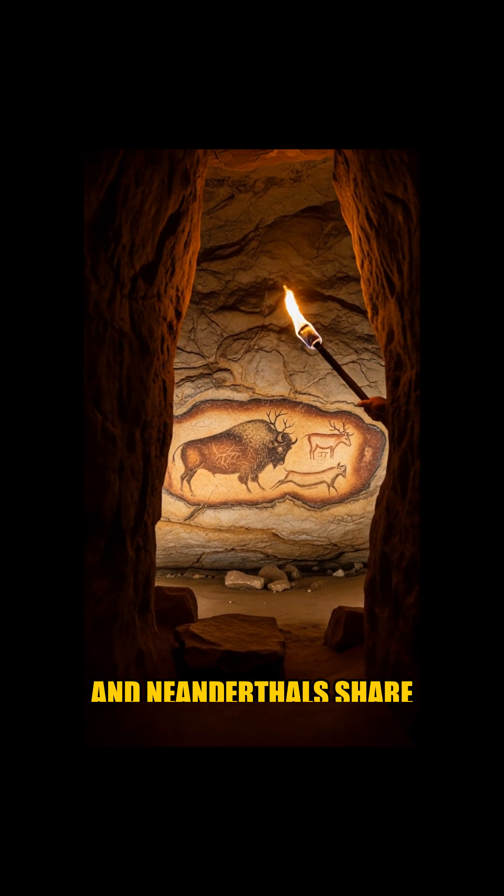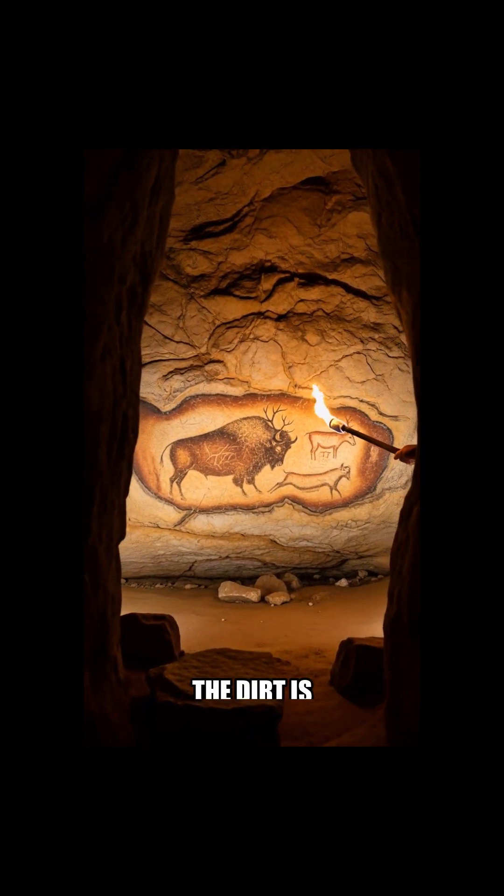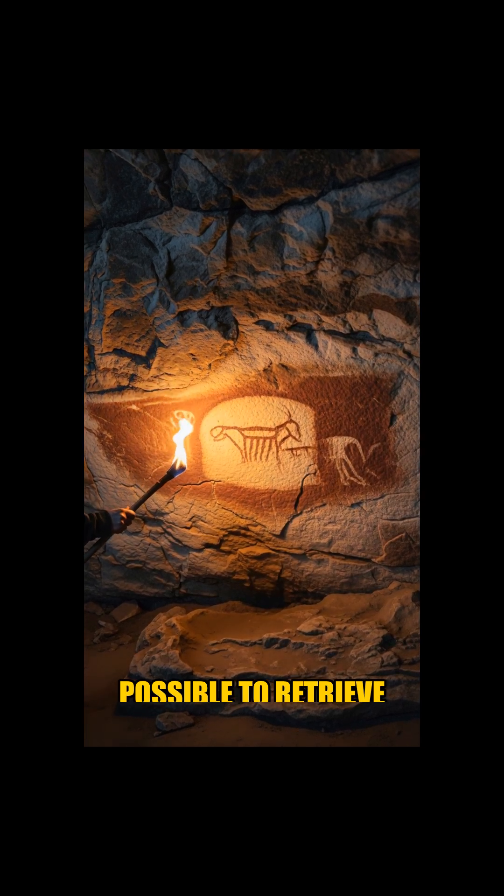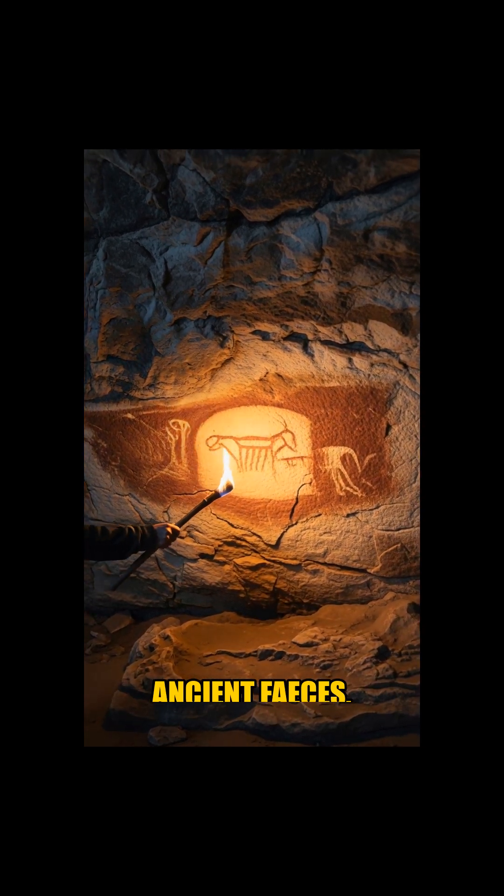Did modern humans and Neanderthals share the same caves? The dirt is beginning to tell us. It's even possible to retrieve genetic material from ancient feces. Right now, we're analyzing DNA from cave hyena droppings, revealing insights from creatures that roamed Europe 40,000 years ago.